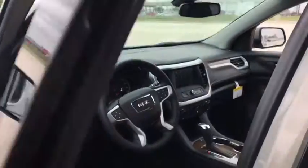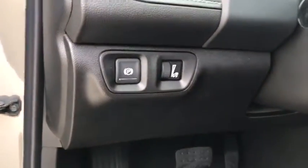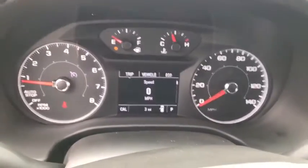This vehicle has less than 100 miles. Here are some of this vehicle's great options: traction control, dual airbags, alloy wheels, power steering, four-wheel disc brakes, compass.